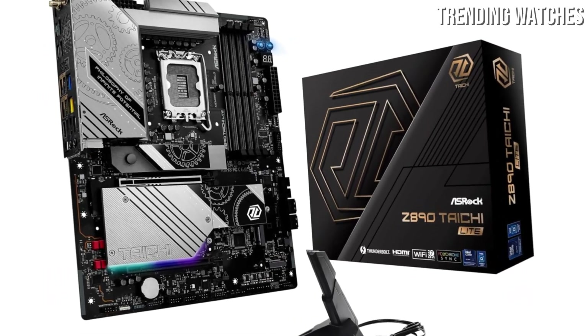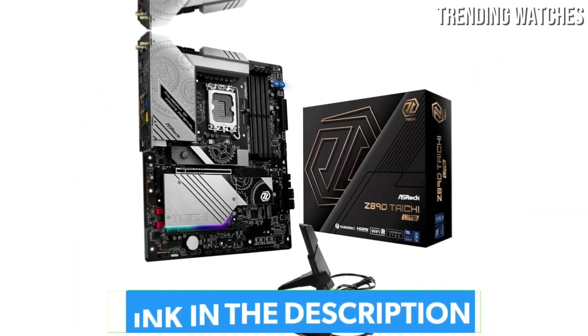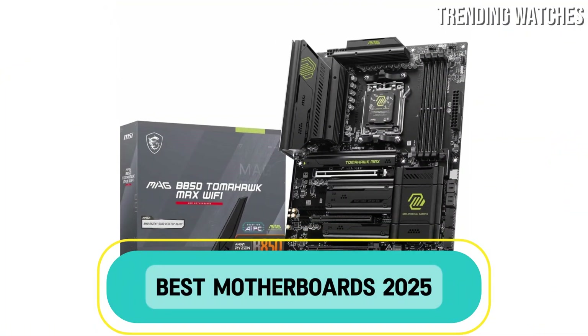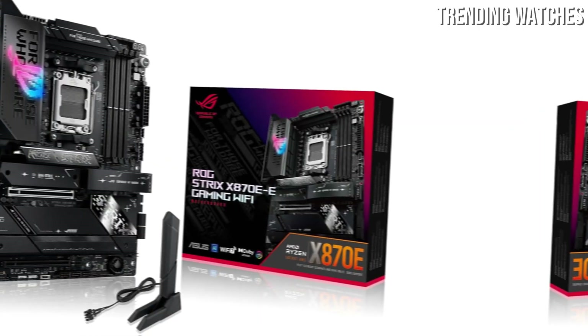Looking to build or upgrade your PC in 2025? The motherboard is the foundation of your setup, and choosing the right one can make all the difference. In this video, we're breaking down the best motherboards of 2025, whether you're gaming, streaming, or building a high-performance workstation.